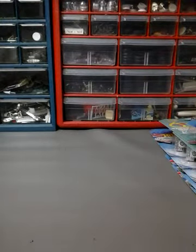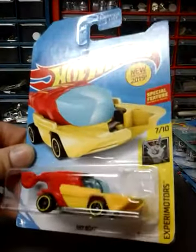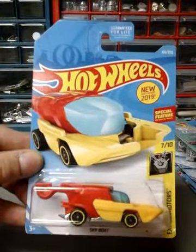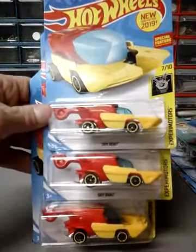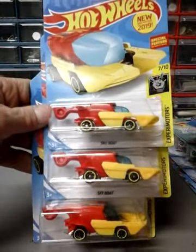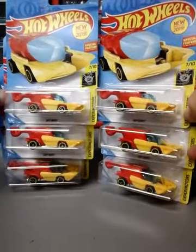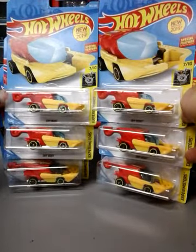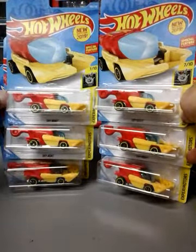Next up I have six of the Sky Boat. I'll show you all six of them — here's the first three and here's the second three. If I find any more I'll probably grab them, though I probably won't grab any more than ten altogether. I thought this was a pretty cool casting so I grabbed them all.